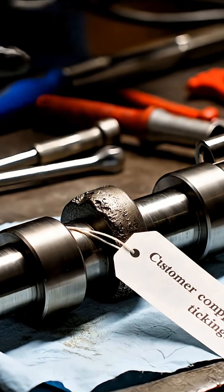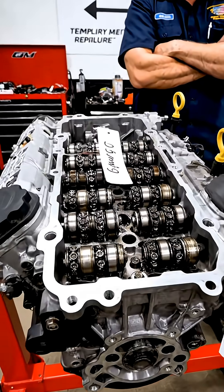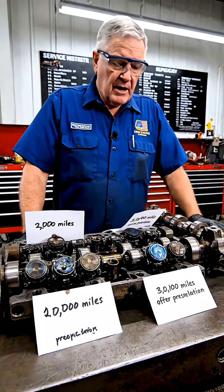Here's the hard truth: replacing lifters with factory lifters does not fix the problem. It just resets the clock. That's why failures come back 20, 30, 40,000 miles later.